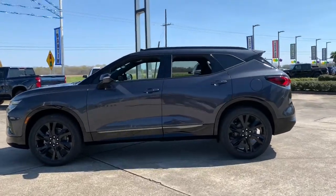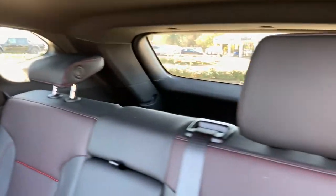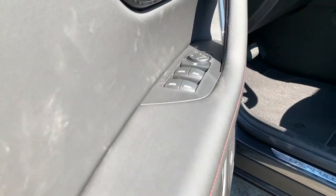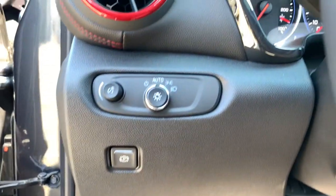The following are some of this vehicle's highlighted options: navigation system, power liftgate, electronic stability control, trip computer, bucket seats, power windows, four-wheel disc brakes, and power steering. Smooth, sporty style was never so smart — see for yourself when you take a test drive.